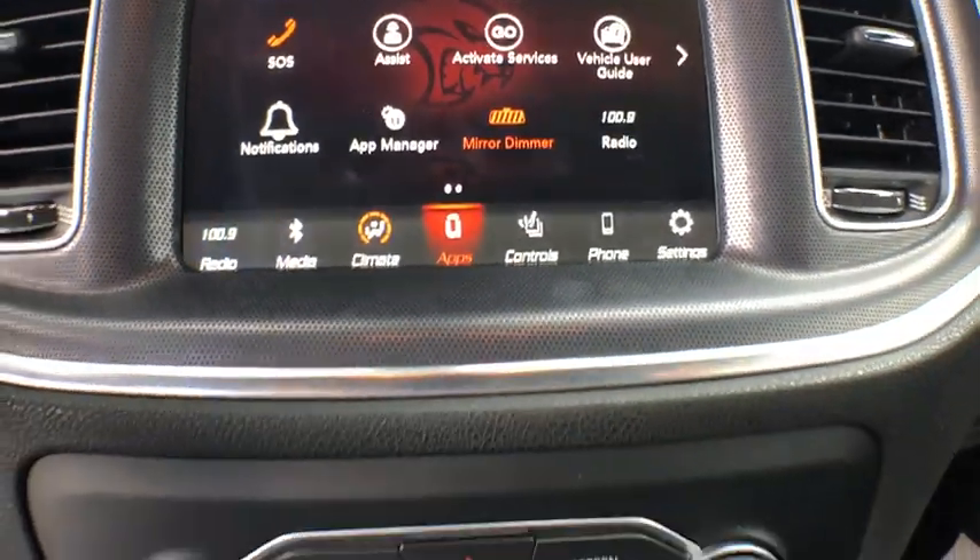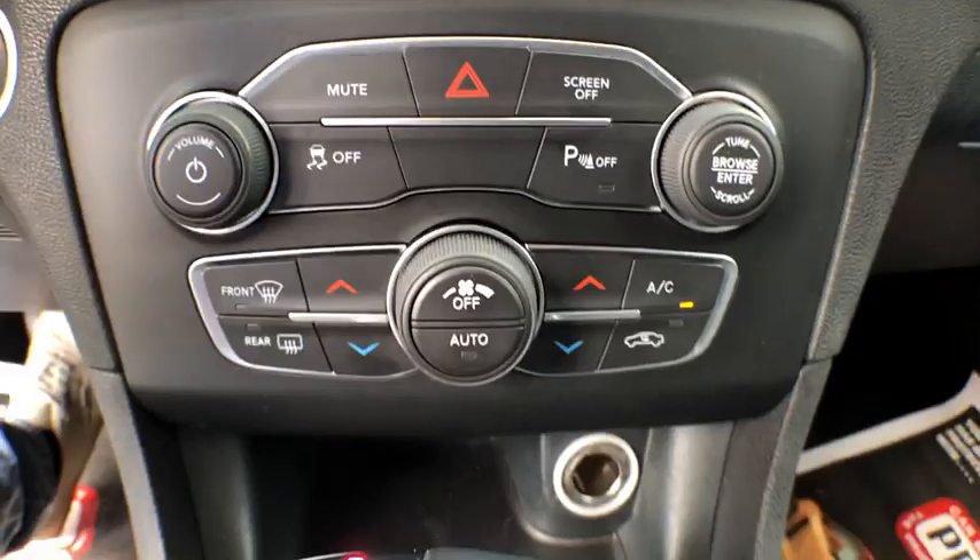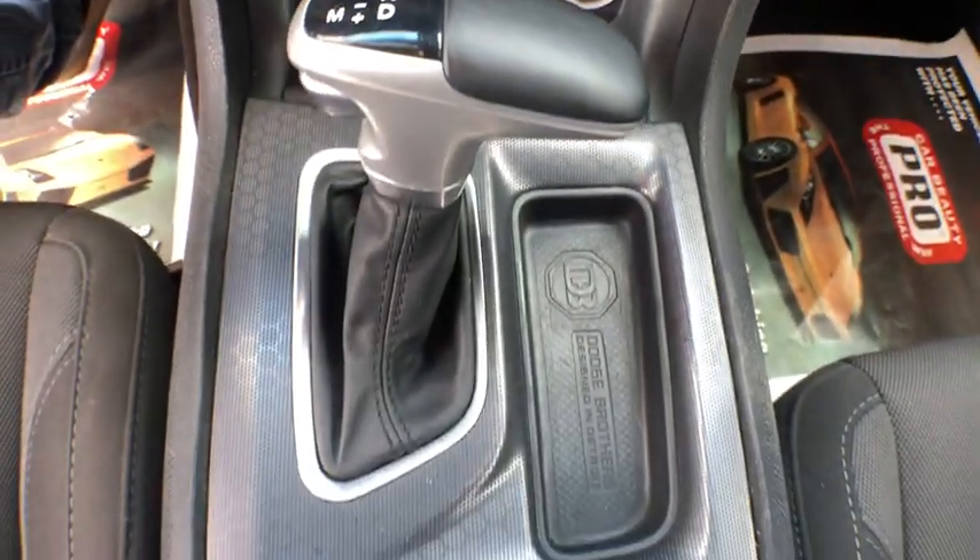Cloth upholstery, automatic air conditioning, halogen headlamps, power mirrors. Come take a test drive today.